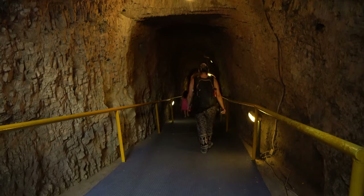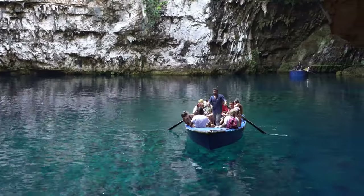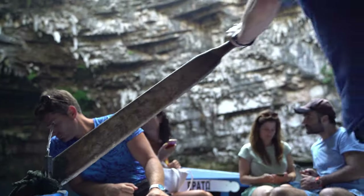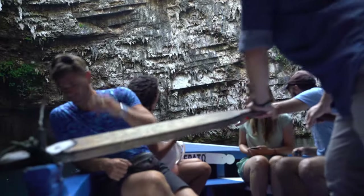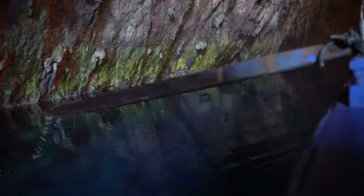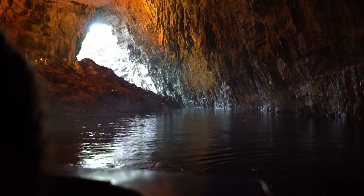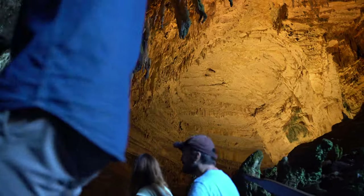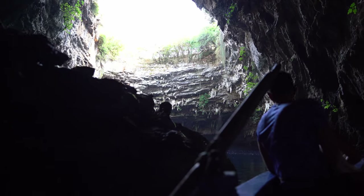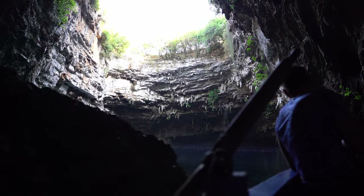The ultimate highlight of Kefalonia is the beyond-words beautiful Melissani Cave and its underground lake. This site of ethereal beauty is also of great scientific importance, as the seawater that enters the sinkholes passes through the cave on its way to Sami. You can enjoy the magic of Melissani Cave in a rowing boat. To catch the spectacle of sunlight illuminating the lake's insanely blue waters through the hole in the roof, pick a very sunny day and be there around noon.